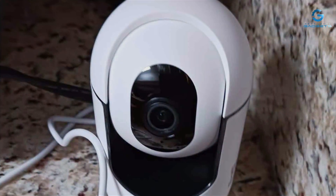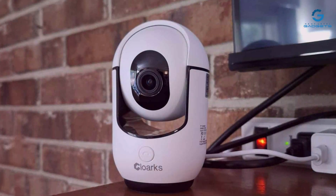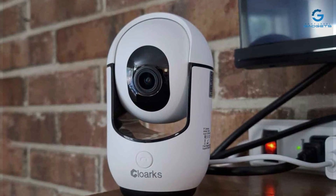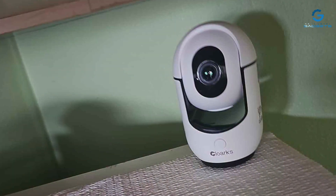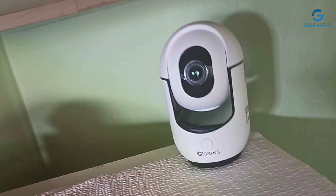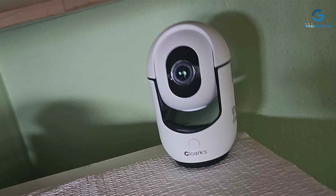But what truly sets the Cloarks apart is its effectiveness. With crystal-clear video quality and night vision technology, you'll never miss a detail, even in low-light conditions. And with its built-in two-way audio communication, you can communicate with visitors or intruders directly from your smartphone. Overall, the Cloarks Pan/Tilt Security Cam offers unbeatable surveillance capabilities for ultimate peace of mind.